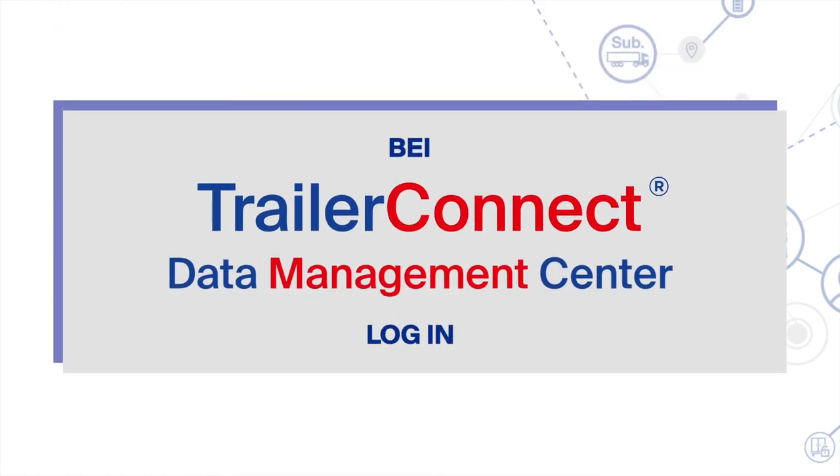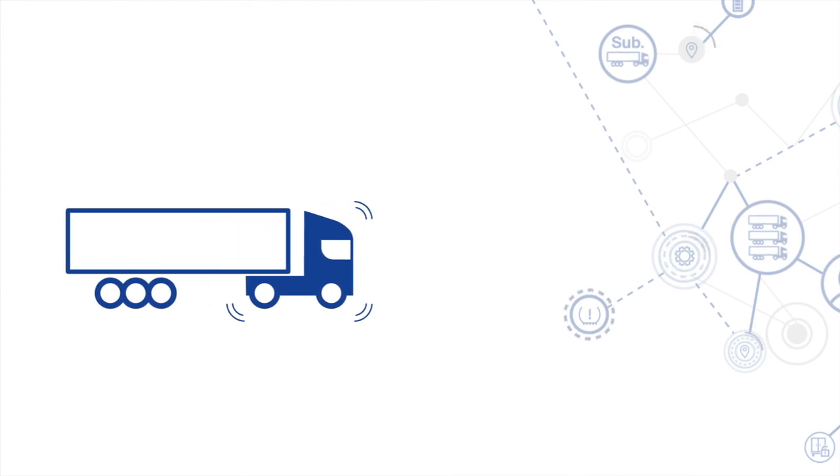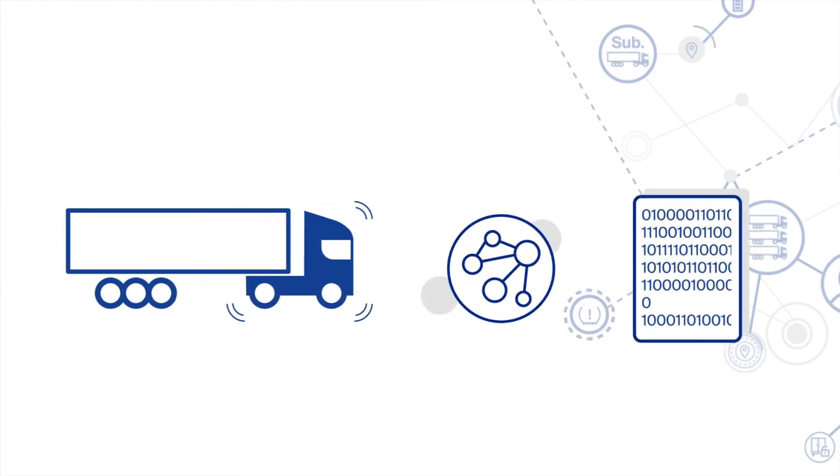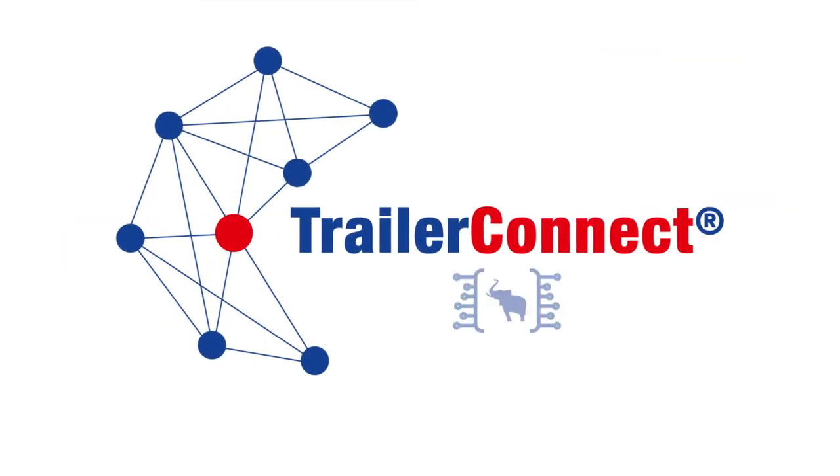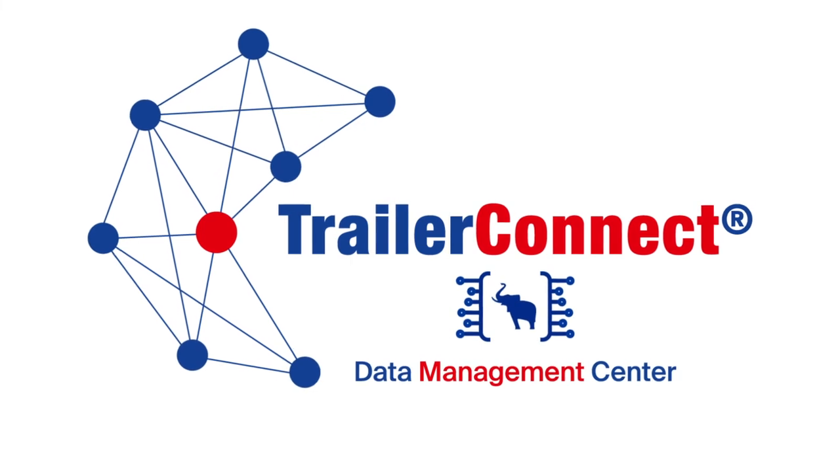Simply log into the Trailer Connect Data Management Center, select the appropriate interface, link it to the telematics from your vehicle, and let the data flow into your own area. This is how easy, controlled, and secure data transfer works.